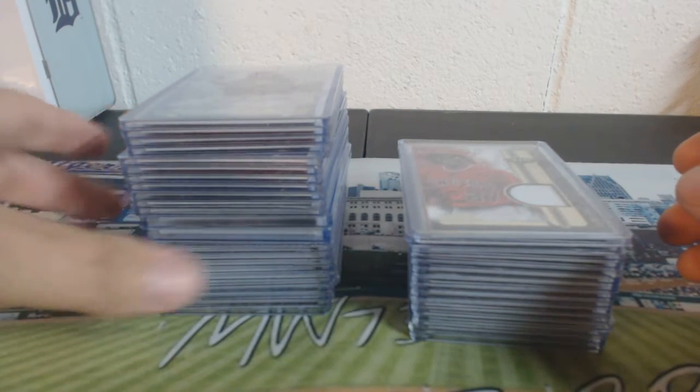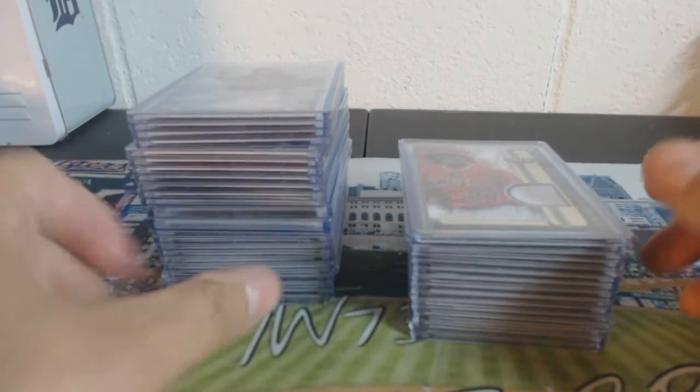Hey guys, good evening. Here for the TOPS Tier 1 PYT number 2 recap.